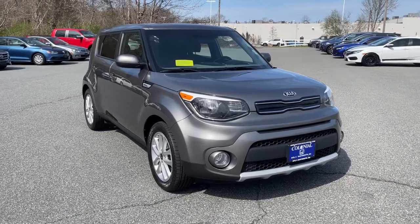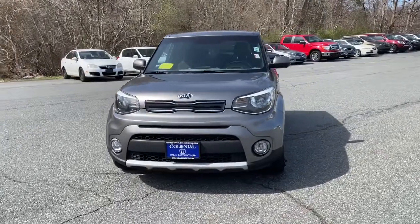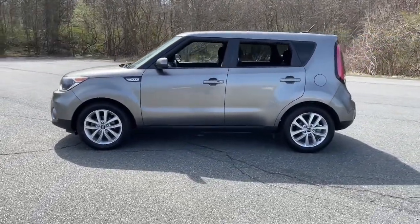Take a moment to check out the 2019 Kia Soul. This vehicle is an outstanding buy with fewer than 35,000 miles on the odometer. Take a closer look at this spacious and tech-rich Soul.